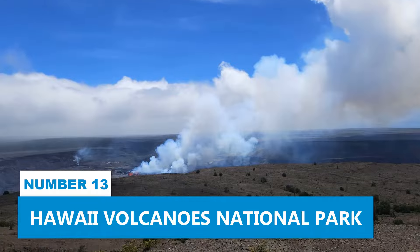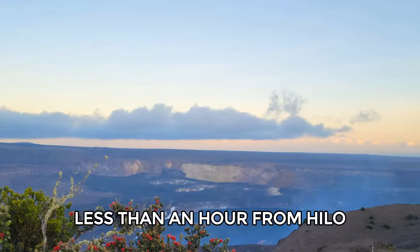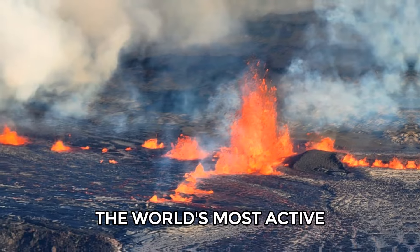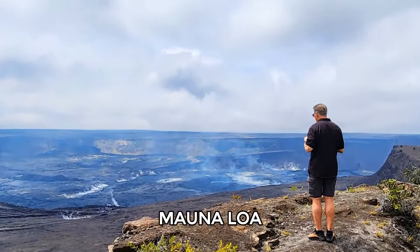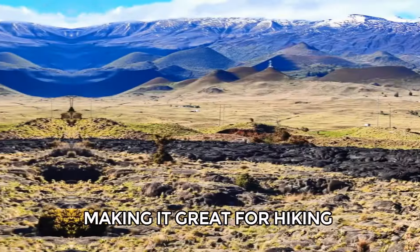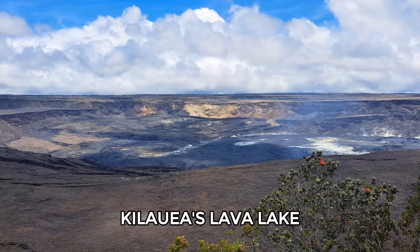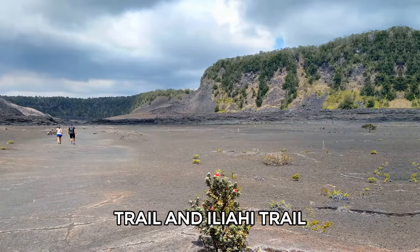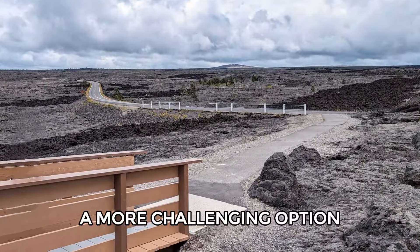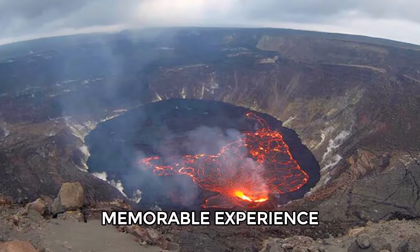Number 13: Hawaii Volcanoes National Park. Hawaii Volcanoes National Park, less than an hour from Hilo, is a key destination for visitors. The park is home to two of the world's most active volcanoes, Kilauea and Mauna Loa. Its landscape features lava fields, steam vents, and rainforests, making it great for hiking and exploring. You might see a natural lava show or view molten rock at Kilauea's Lava Lake. Trails like Devastation Trail and Iliahi Trail offer easier hikes, while the Mauna Iki Trail provides a more challenging option. Viewing the nighttime lava flow from Kilauea is a particularly memorable experience.